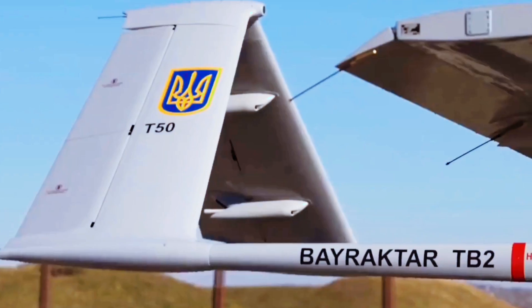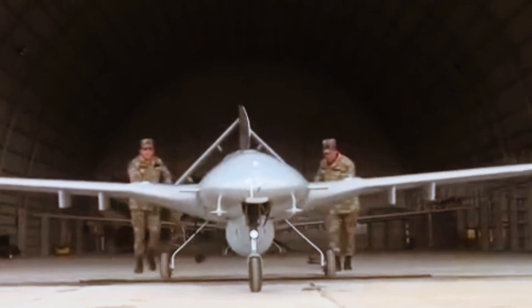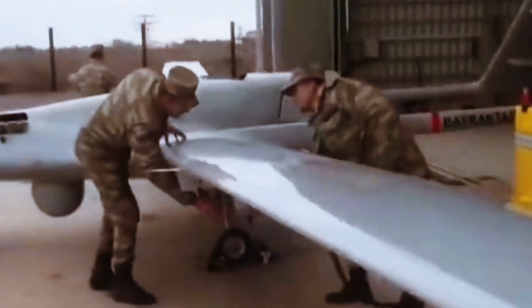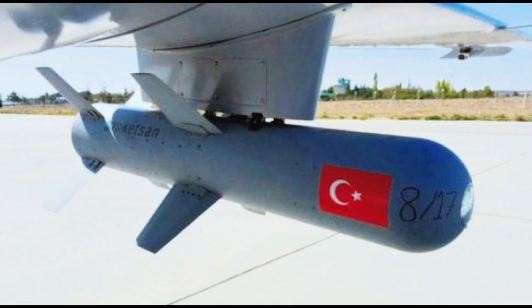The drones are compact and light — about seven times lighter than the Reaper drone used by the US military — and have a 12-meter wingspan, allowing them to stay in the air for up to 27 hours. The Bayraktar TB2 can carry four laser-guided missiles.